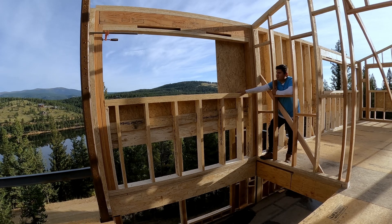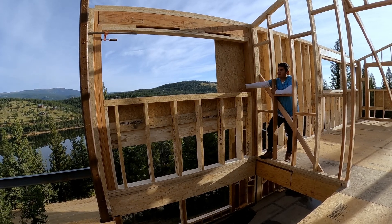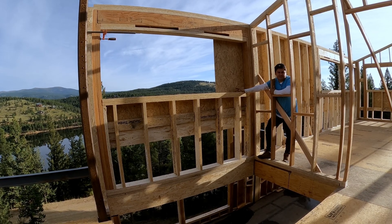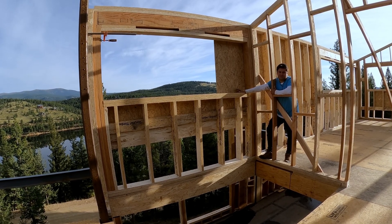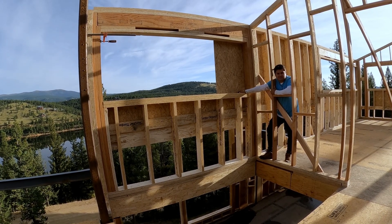Basically, the vision of the architect was: as you come up the landing of the stairs, you will have this nice eight-foot window. We'll do a nice little tour of the house with the interior design and all that stuff a little bit later once we have it more built.